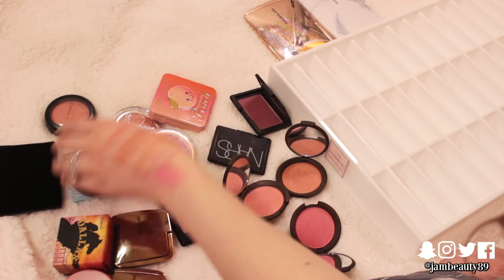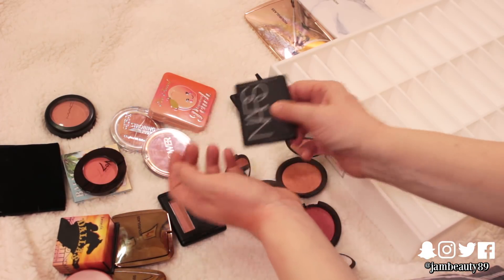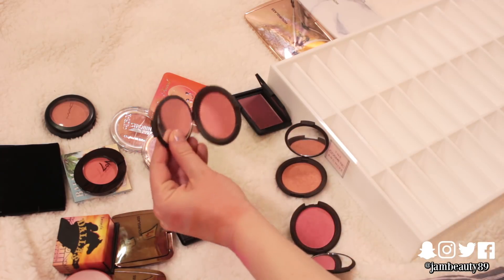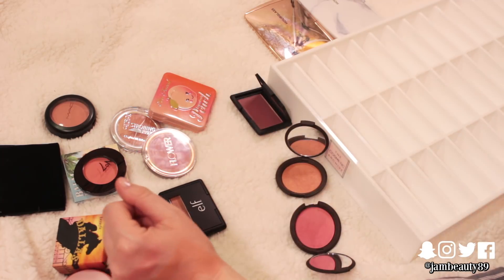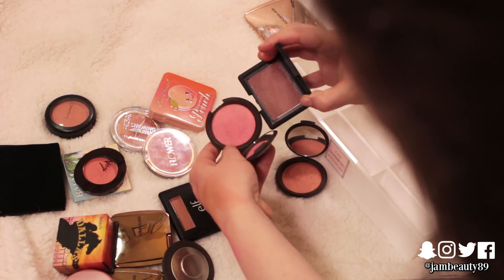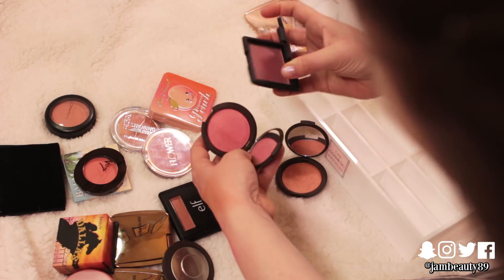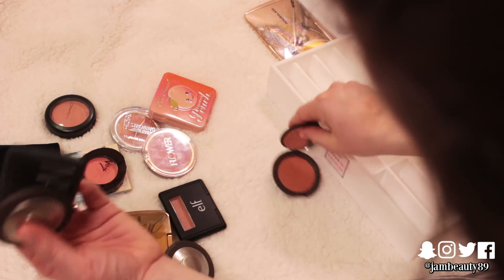I think I'm going to pass on Deep Throat from NARS and keep this one because they're really, really similar. And then these are like the only two deeper, brighter blushes I have, which I think is kind of fun — like for wintertime. So I think I am going to keep these two, and I know I love that one.